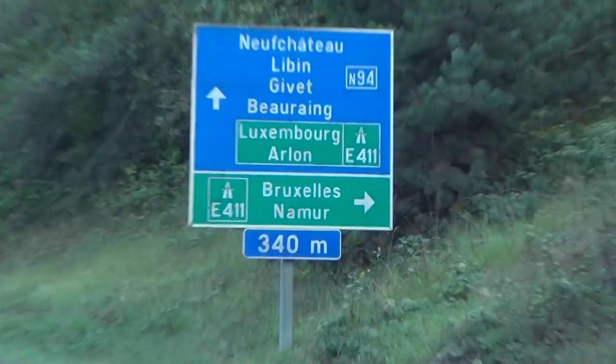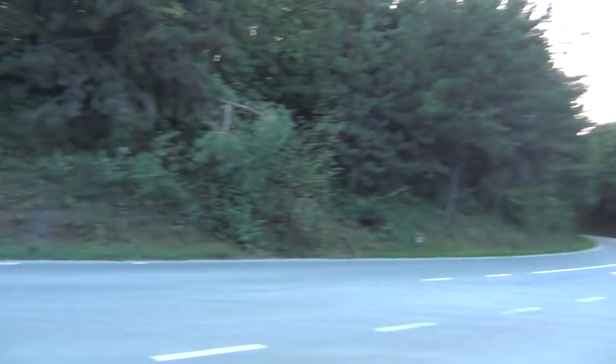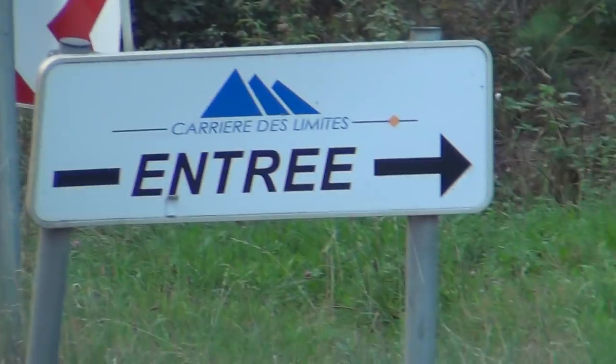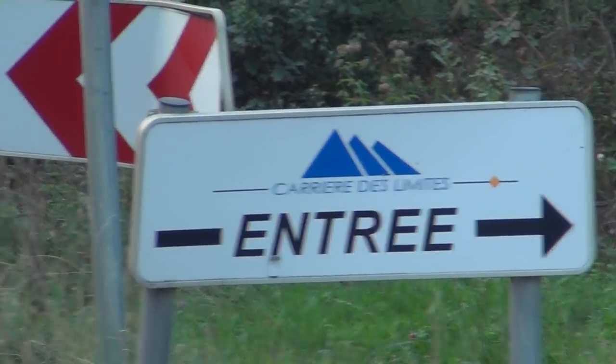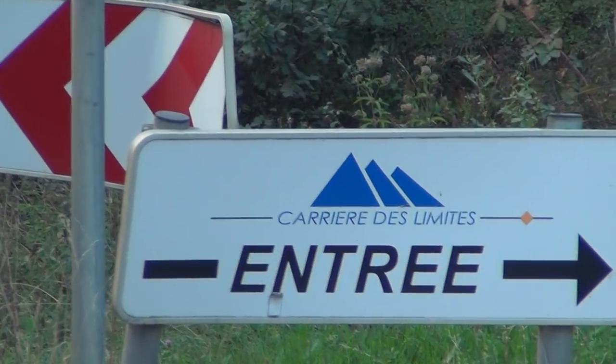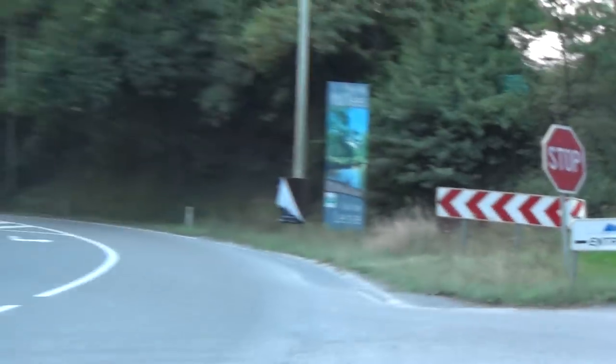We're hiking here somewhere in Belgium. Oh look, the pyramids! So what do you think — why did they put these pyramids here? How many are there? Three. Of course it's three — it's always three for my masters.